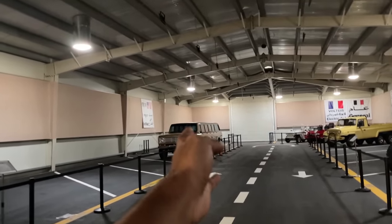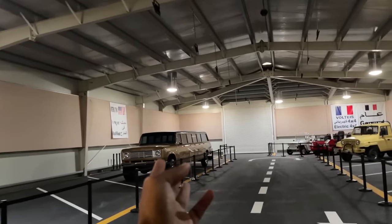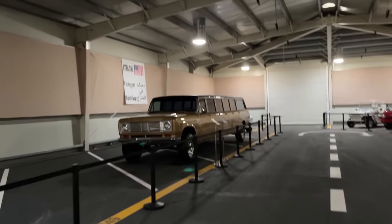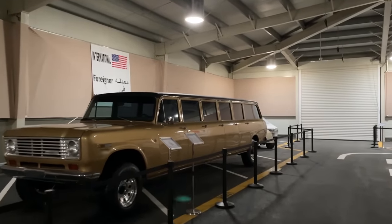And over there, I have no idea what that thing is. Do you have any idea what that car is? It's like a limousine. Guys, just take a look at this thing — it's a Ford, I guess, I'm not sure. Let me know in the comments below what car this is.